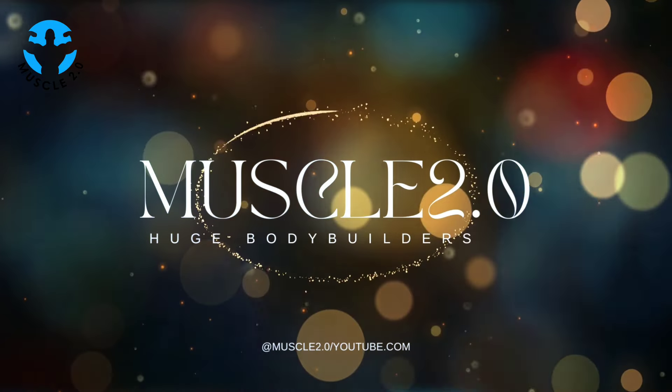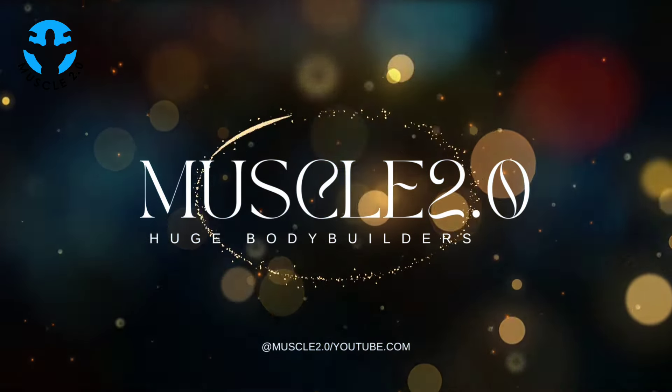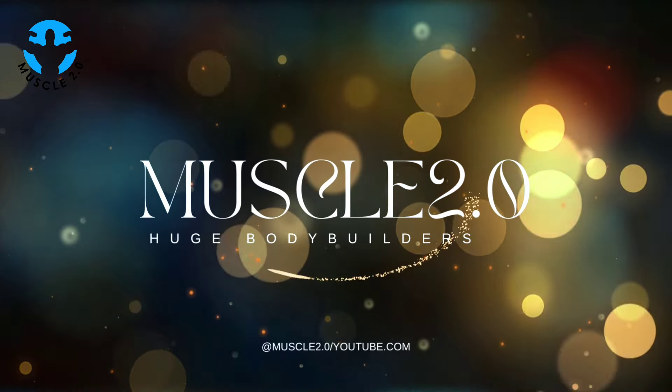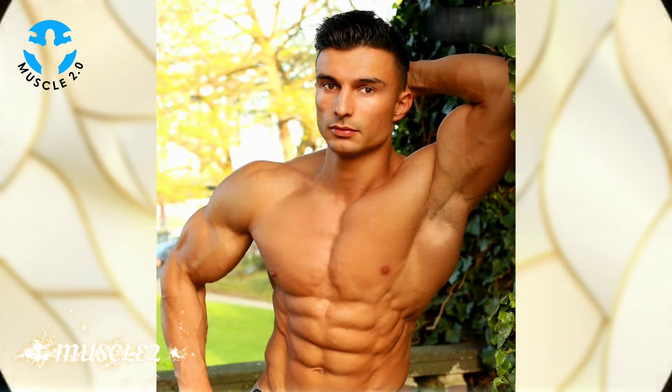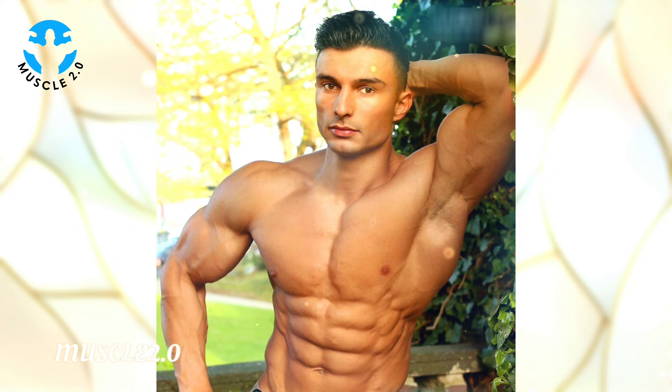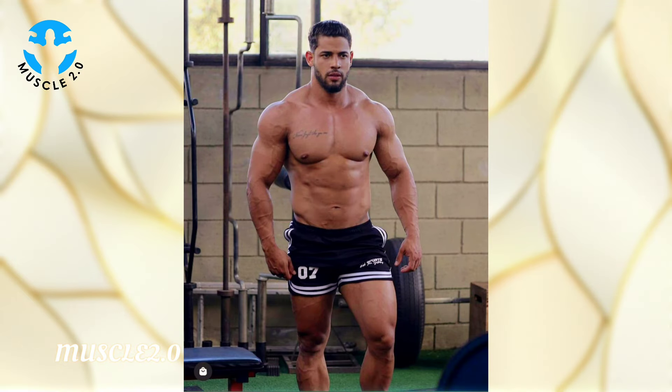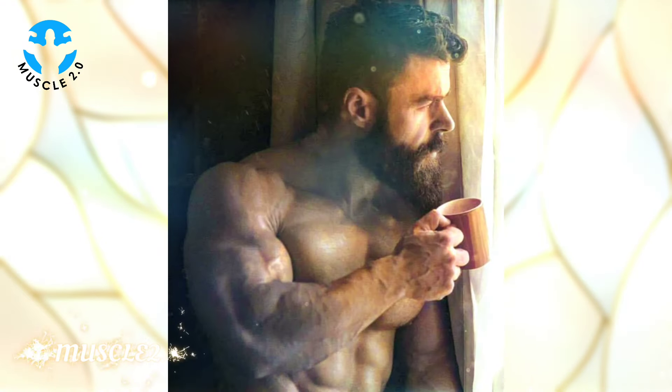Hey everyone, welcome back to Muscle 2.0 with another interesting video. I am Sunny and today's video is going to be a visual treat. We are delving into the captivating world of a super handsome bodybuilder's photos collection, so sit back, relax, and let's enjoy the aesthetics together.